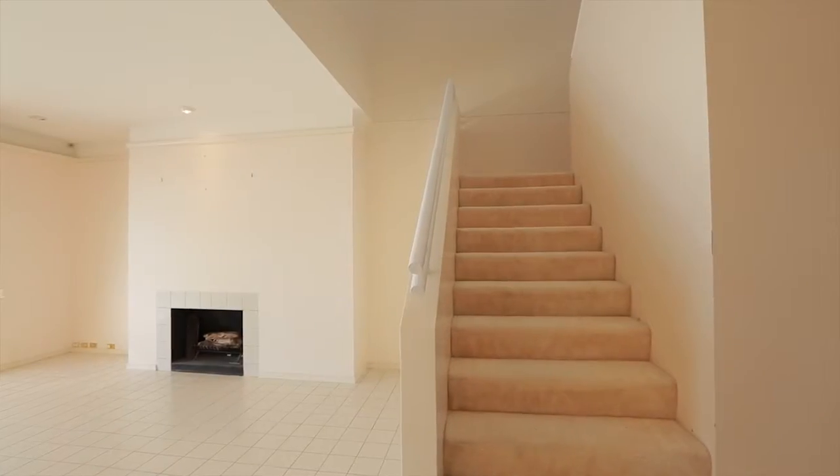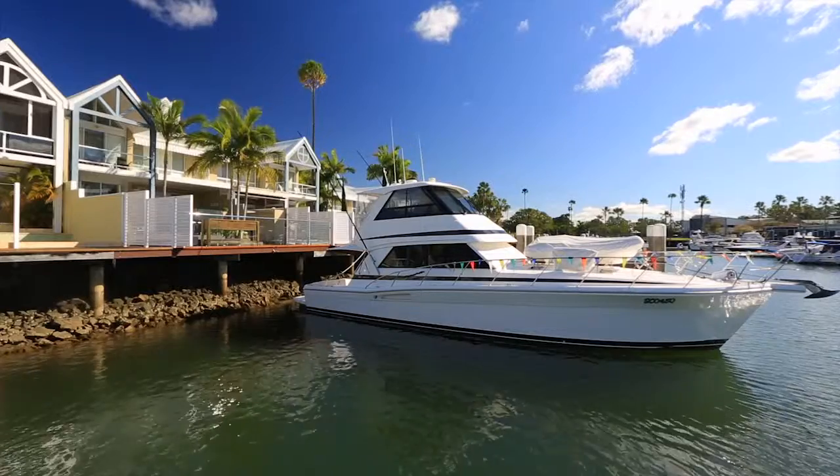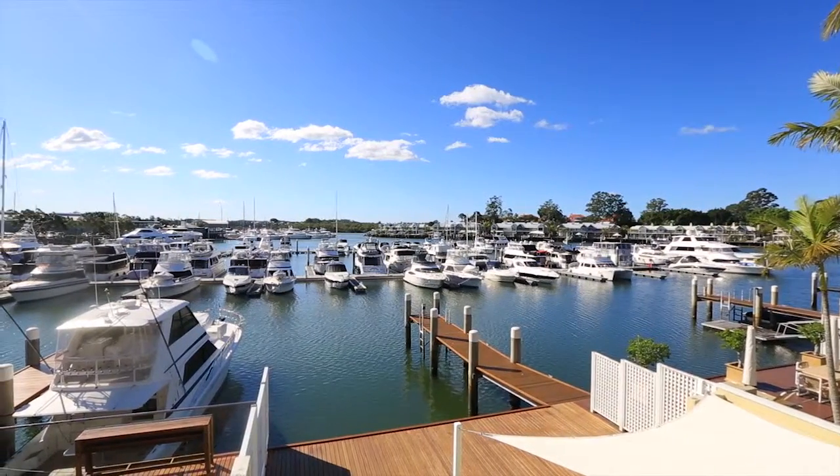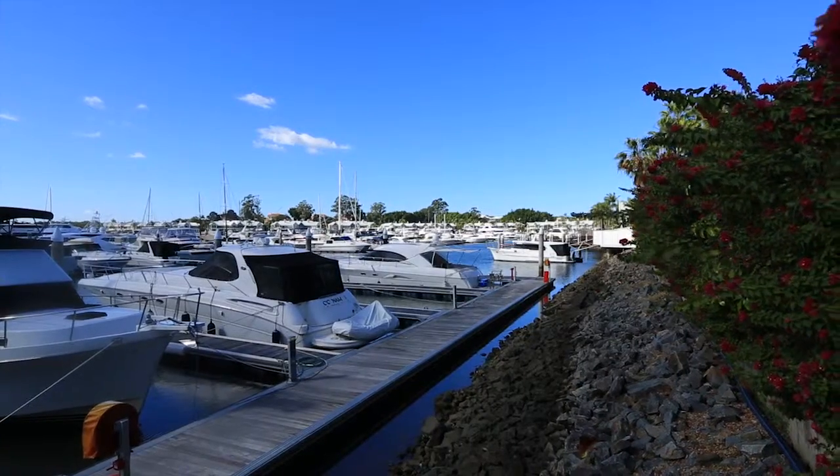Pontoon and a double garage plus buggy accommodation, complemented by all the benefits and facilities of the Sanctuary Cove lifestyle. 4618 The Parkway, Sanctuary Cove.